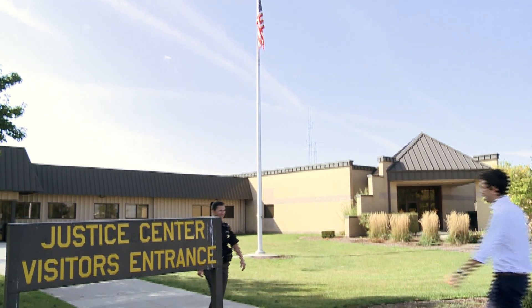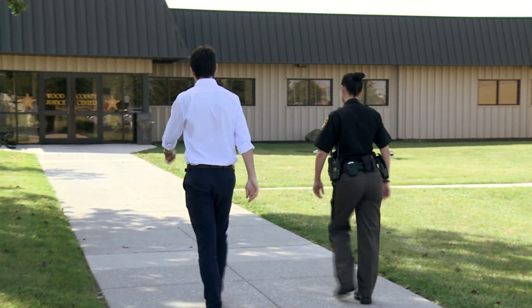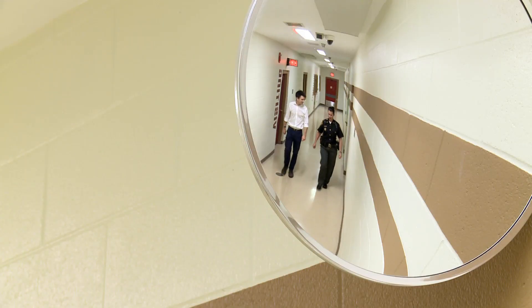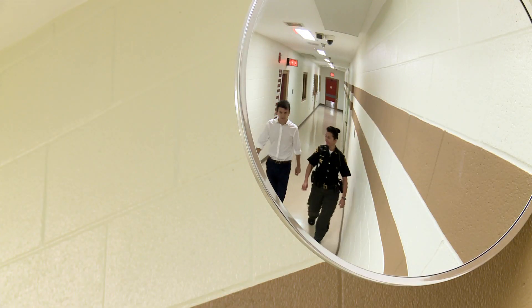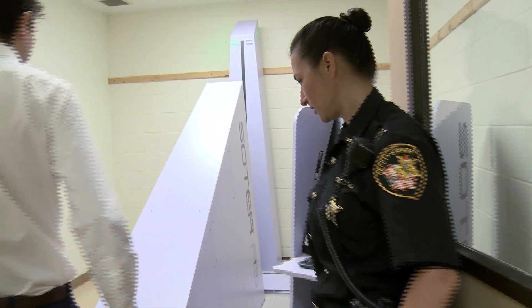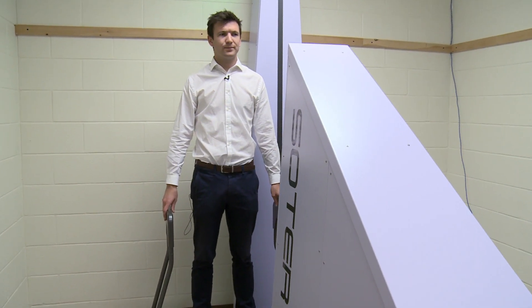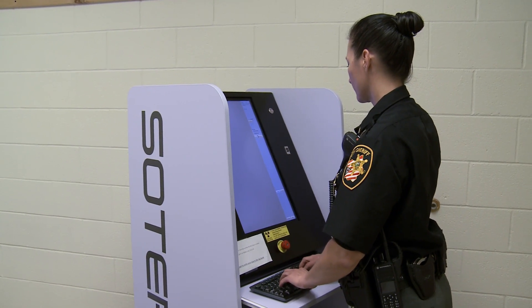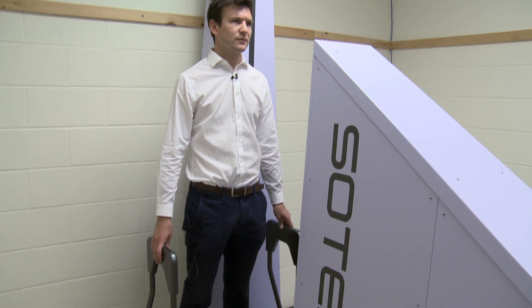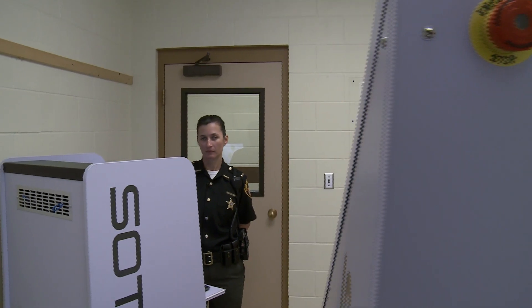Lieutenant Rebecca McGonigal and her team have been using the SOTA RS body scanner for the past 12 months, and they've agreed to show us how it works. Almost every inmate who comes into the jail will take part in a full body scan. The whole process takes a short time, and the scanner poses no health risk to either the operator or inmate.